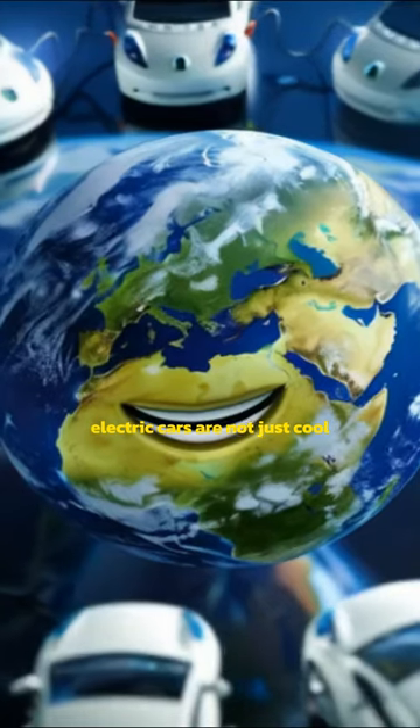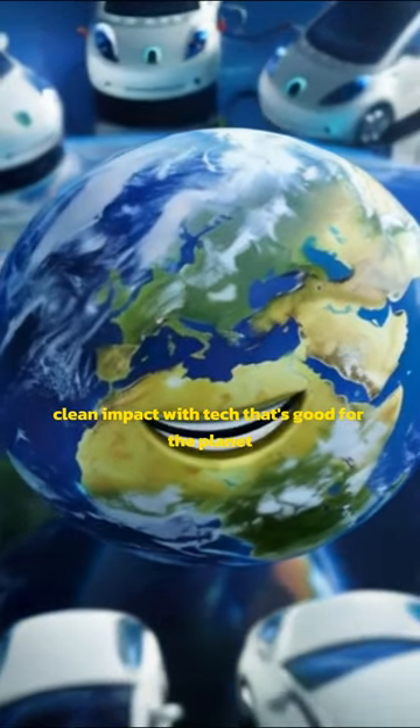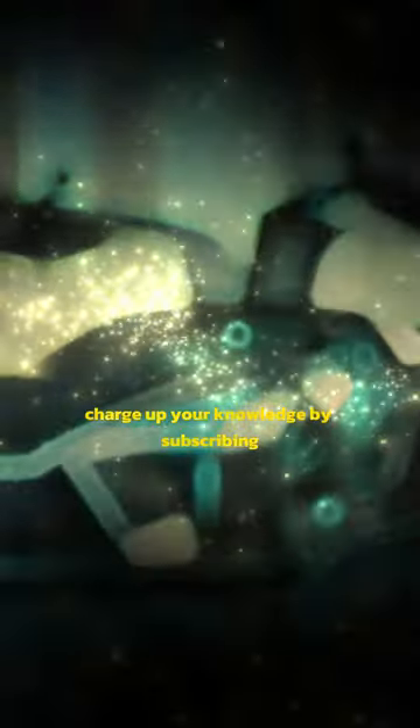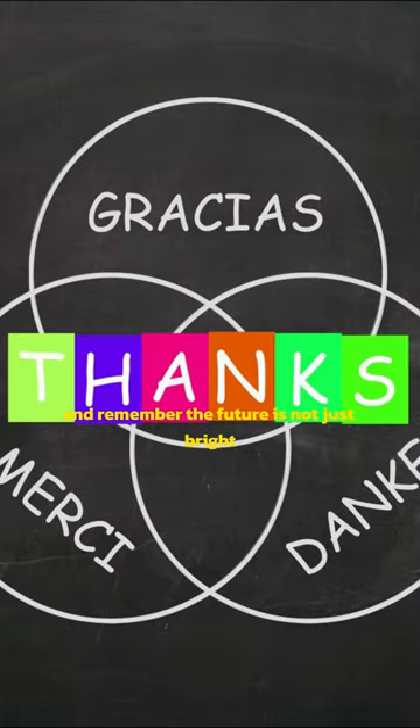Electric cars are not just cool. They're smart, clean, and packed with tech that's good for the planet. Thanks for tuning in. Charge up your knowledge by subscribing to the channel for more electrifying information. And remember, the future is not just bright — it's electric.